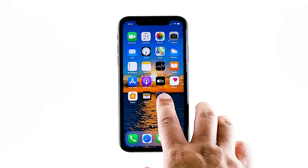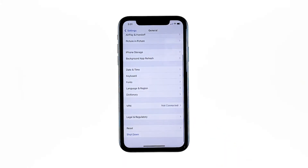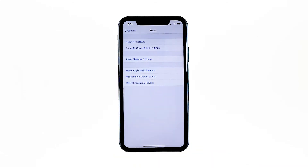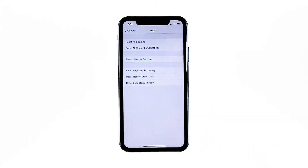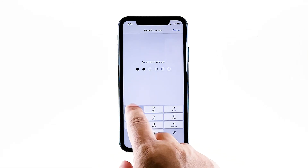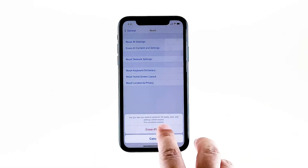From the home screen, tap Settings. Find and tap General. Scroll down to the bottom of the screen, then touch Reset. Tap Erase All Contents and Settings. Tap Erase Now. If prompted, enter your security lock. Tap Erase iPhone at the bottom of the screen, then tap Erase iPhone again to proceed with the reset.